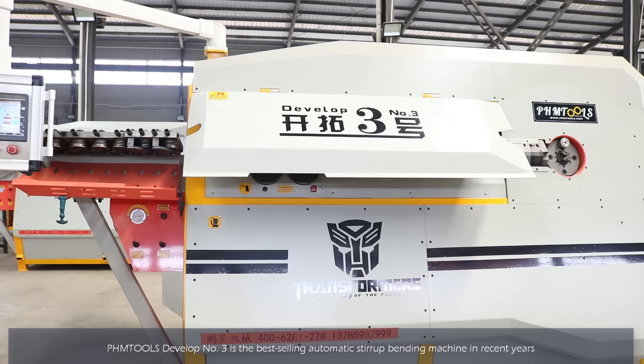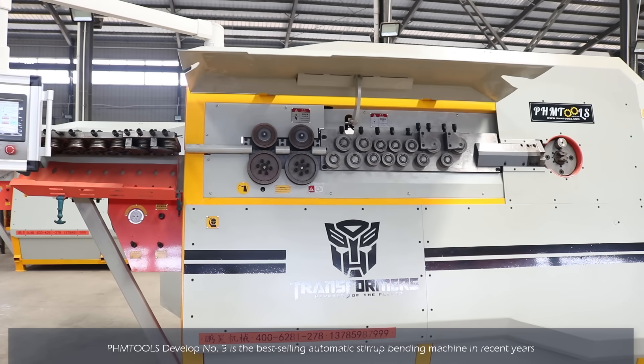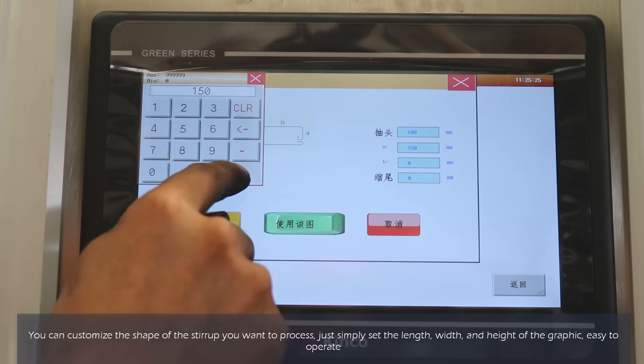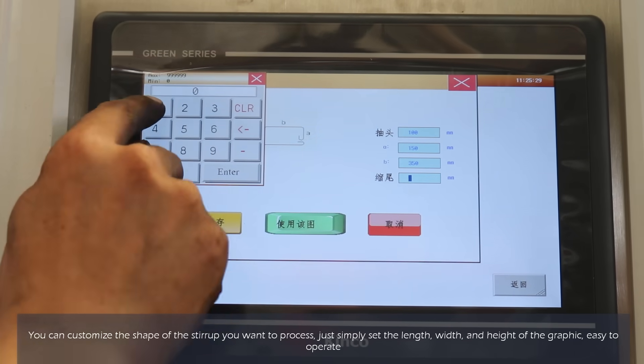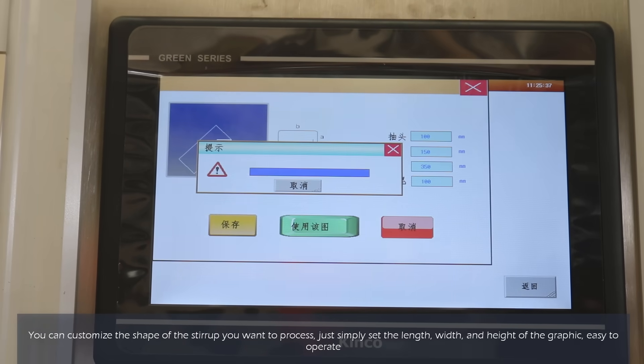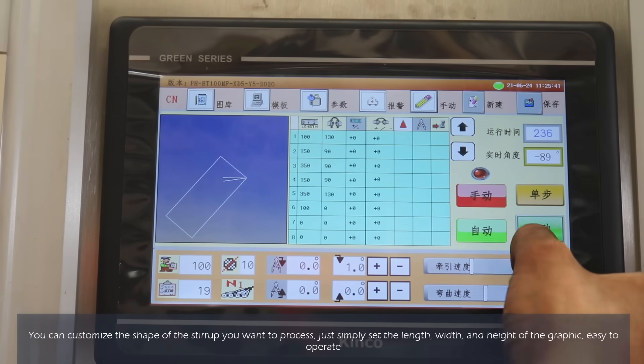PHM Tools number 3 is the best-selling automatic styrope bending machine. The machine uses a CNC touch screen and the language can be customized. You can also design the shape of styrope you want with precision.